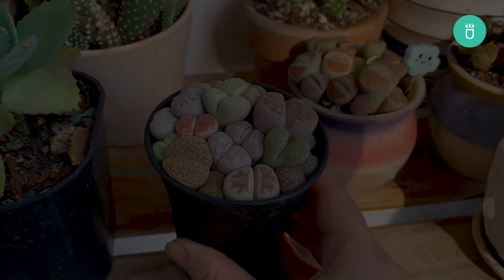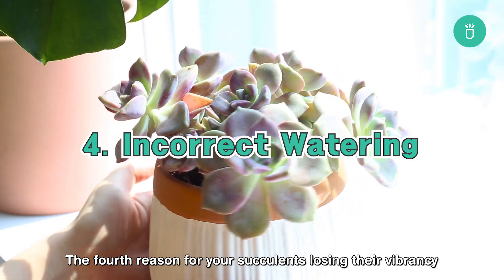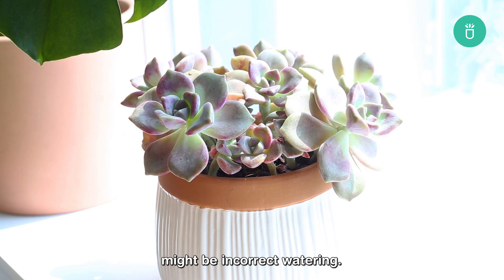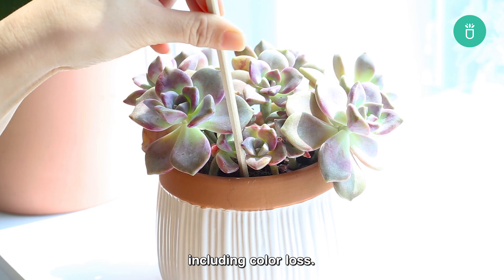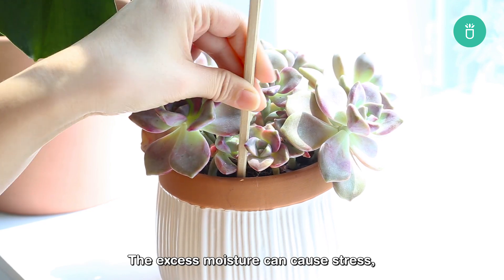The fourth reason for your succulents losing their vibrancy might be incorrect watering. On one hand, overwatering can lead to a variety of issues including color loss. The excess moisture can cause stress, impacting the succulent's vibrant appearance.